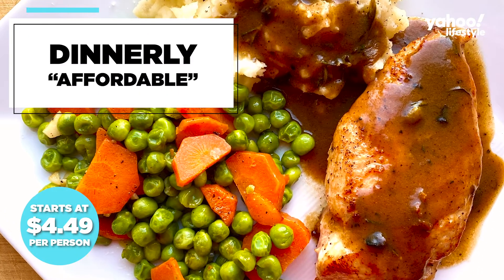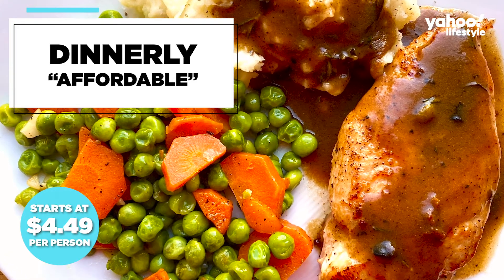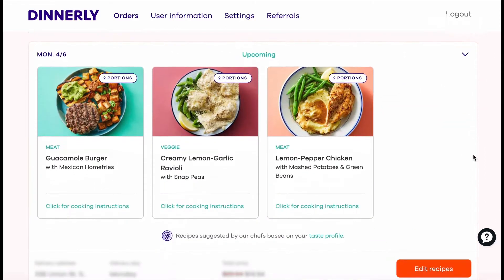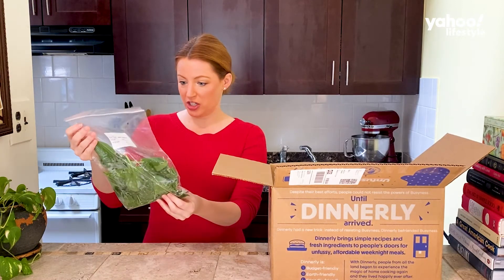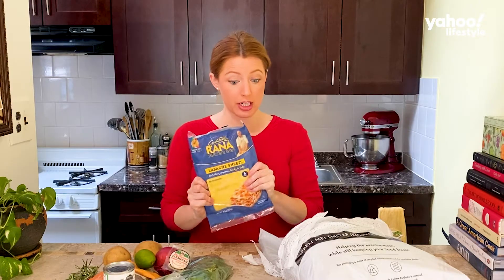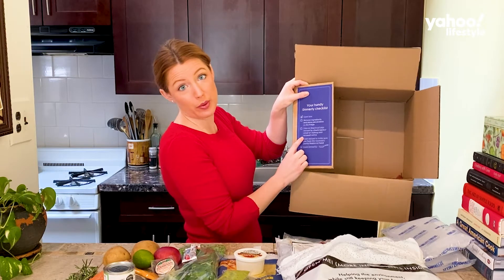At just $4.49 per serving, Dinnerly is by far the most affordable meal kit option on the market. The Dinnerly meal options didn't exactly transport me to an exotic location, but they did take me back to my childhood. I went with the lasagna roll-ups, the pan roasted chicken, and steak tacos — because who isn't missing Taco Tuesday right now? We have some baby spinach, which even at the lower price point looks nice and fresh, and lasagna sheets, which means there's lasagna. You download your recipes, so the recipes are not actually in the box.